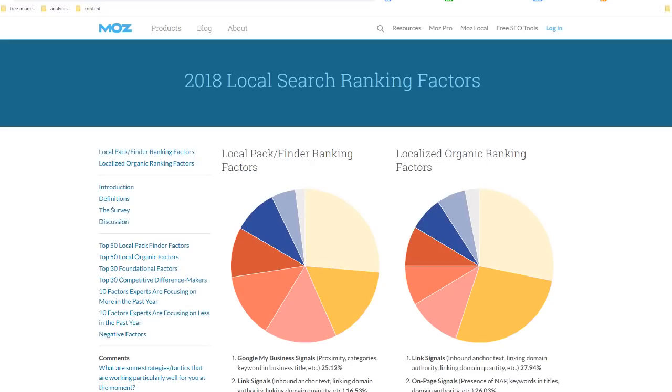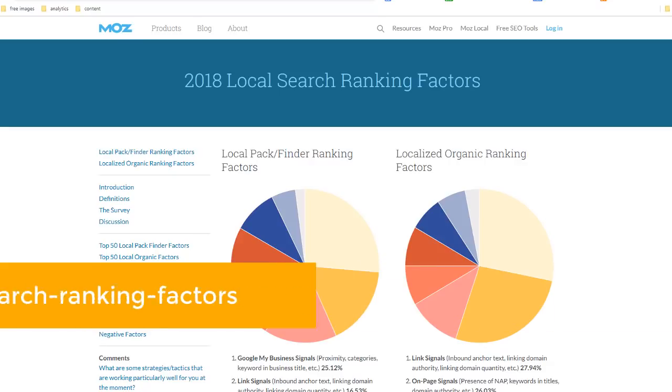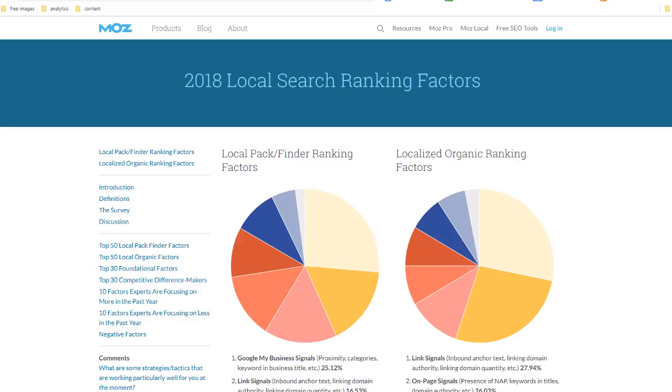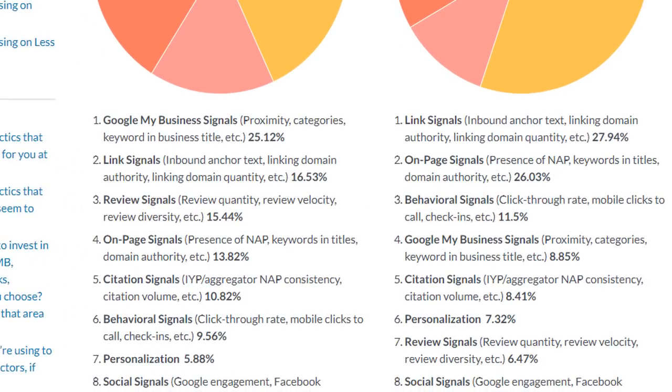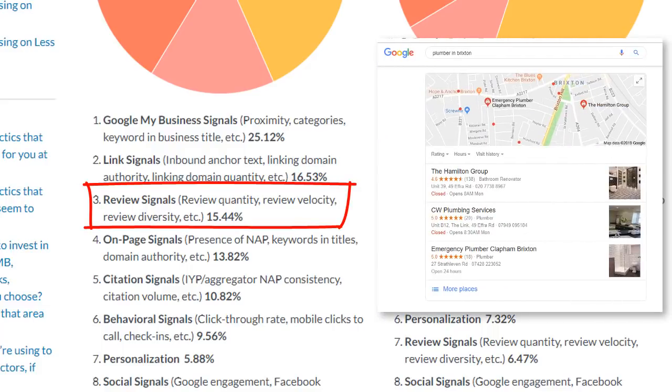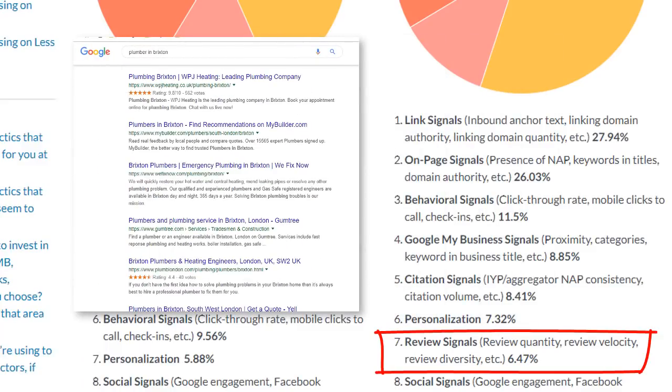If you've watched some of my videos already, you may remember me referring to the local ranking factor study results. This is the result of a survey conducted every year amongst the top local marketing experts, who look at which factors drive high rankings for local businesses in Google search. Reviews play a major role in Google rankings — the quantity and quality of reviews are the third most influential signal for rankings in the map pack and the seventh most influential signal for conventional organic results.